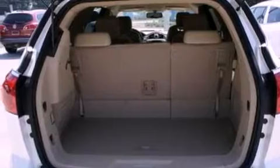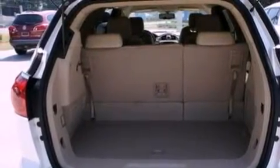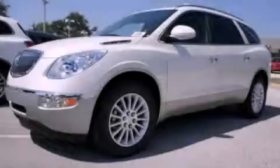Additional features include roof rails, traction control and stability control systems, dusk sensing headlights, a rear view camera, and a power rear lift gate that can open and close at the push of a button.